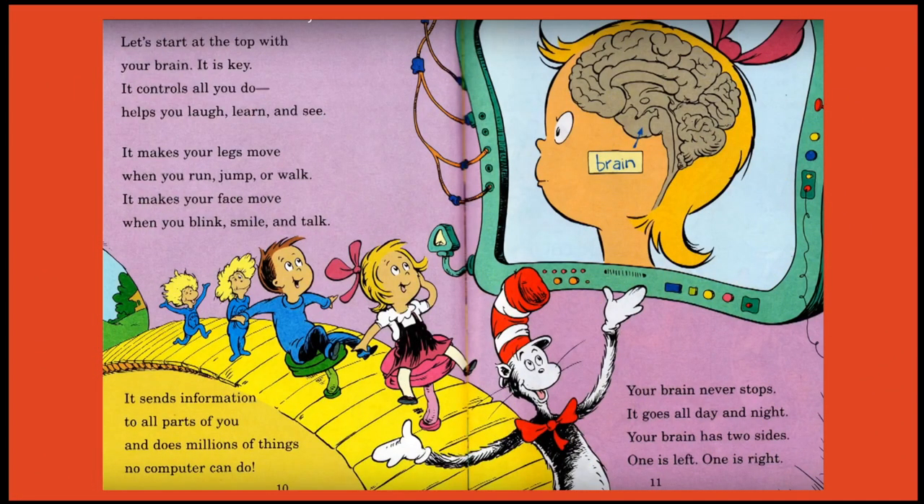Let's start at the top with your brain — it is key. It controls all you do, helps you laugh, learn and see. It makes your legs move when you run, jump or walk. It makes your face move when you blink, smile and talk.